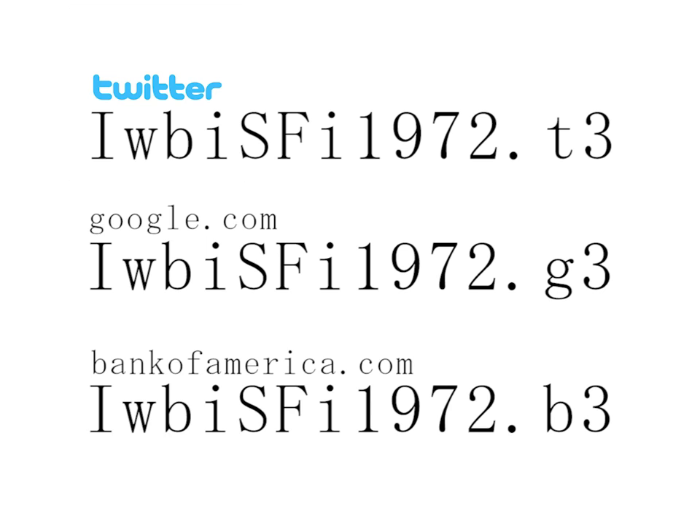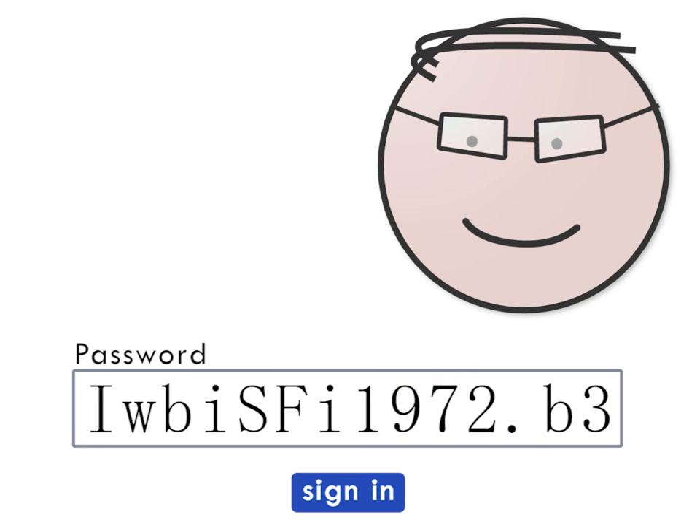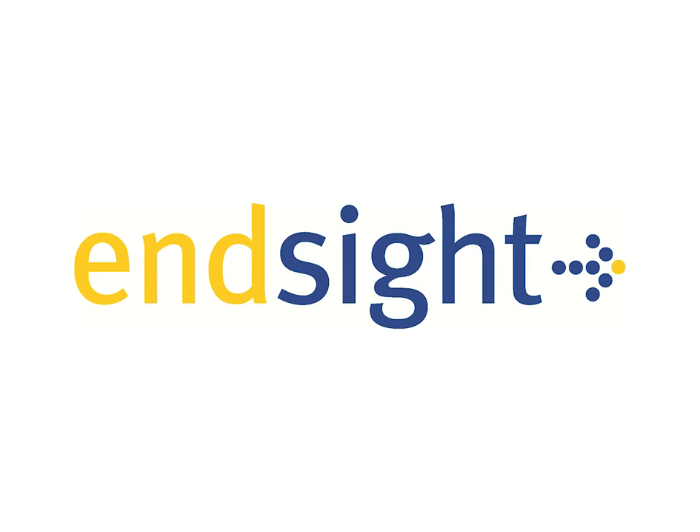My Google password would look like this, my Bank of America, and so on. Now you know how to create easy-to-remember passwords that are strong and unique.